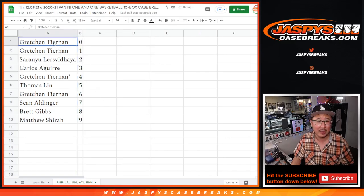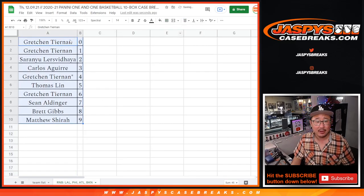Let's sort by column A right there numerically. Coming up in a different video will be the break itself. JaspiesCaseBreaks.com.